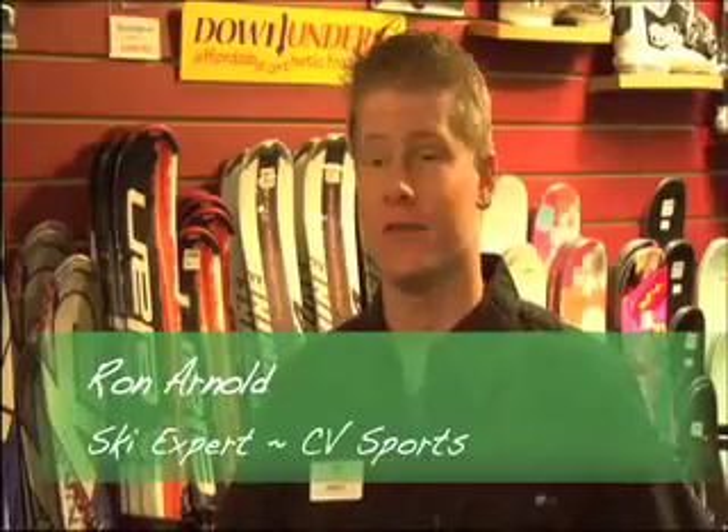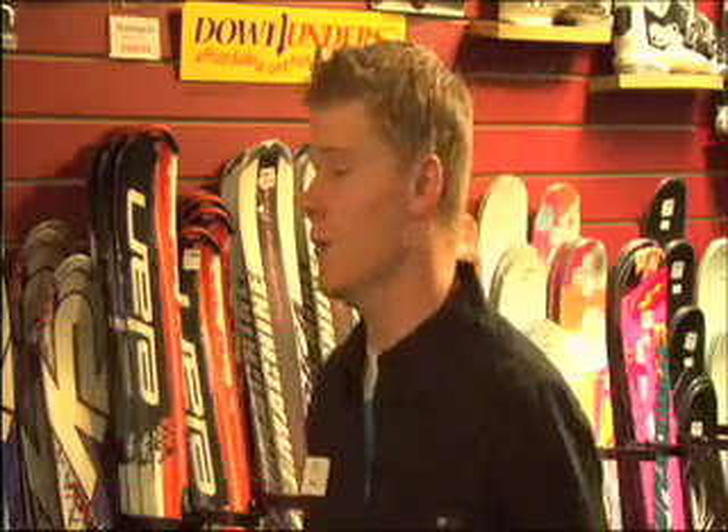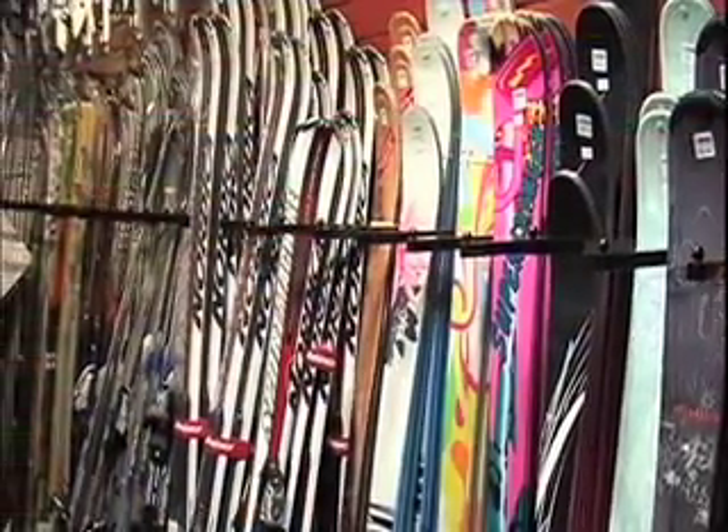Not to take away from our snowboard department, we also have a fair selection of skis as well. All the way from the all-mountain freestyle, you've got your advanced ski, you've got your mid-grade.